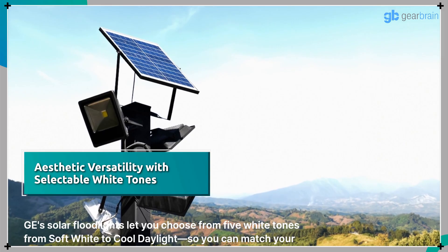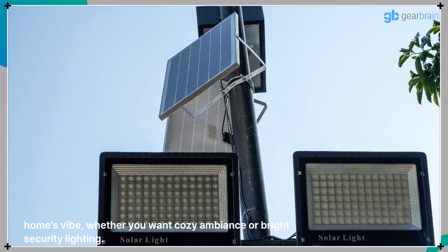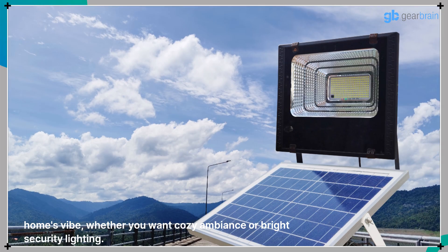GE's solar floodlights let you choose from five white tones, from soft white to cool daylight, so you can match your home's vibe — whether you want cozy ambiance or bright security lighting.